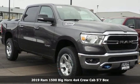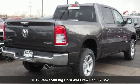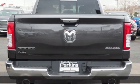Here's a new 2019 Ram 1500. Civilized on the streets and a monster on the job site, this just might be the perfect truck.